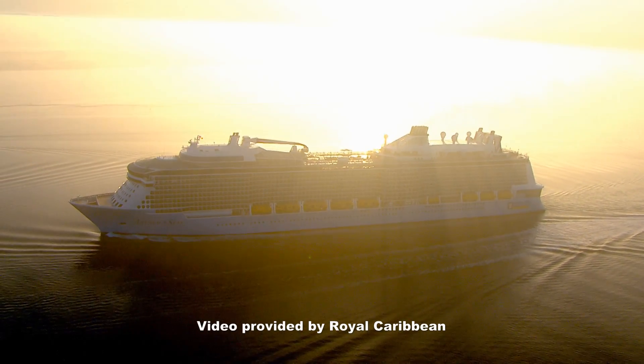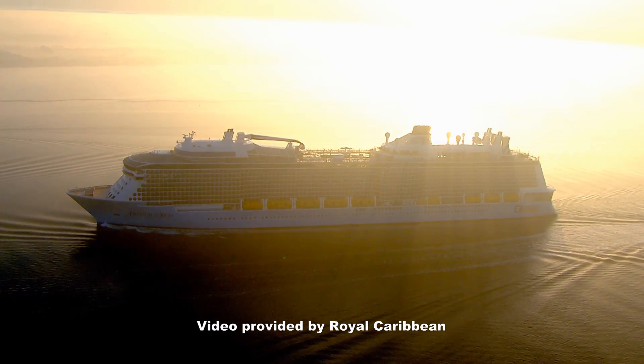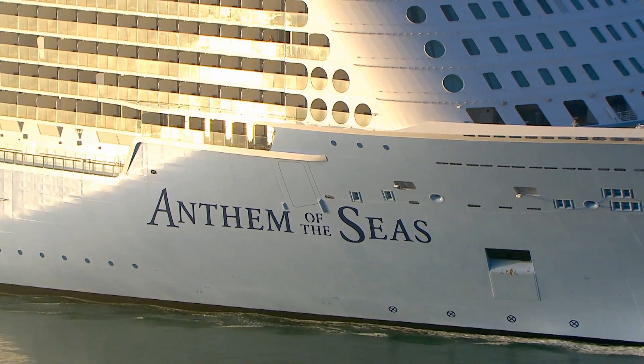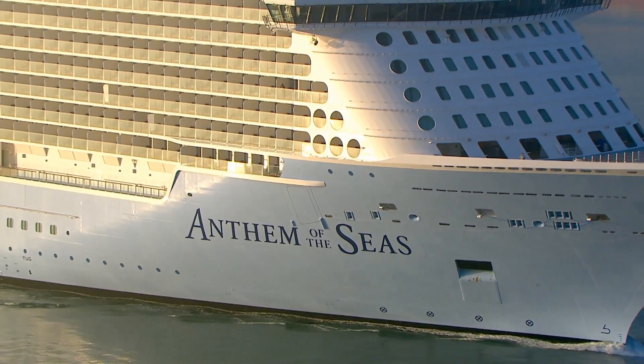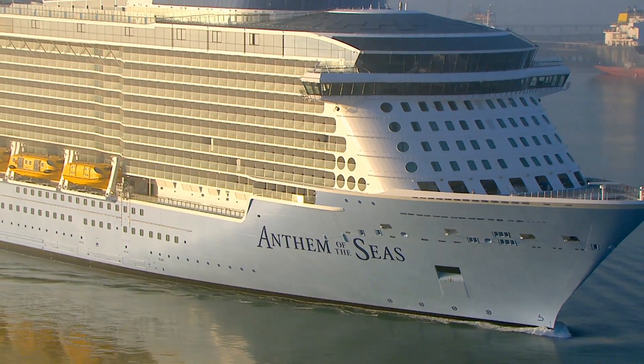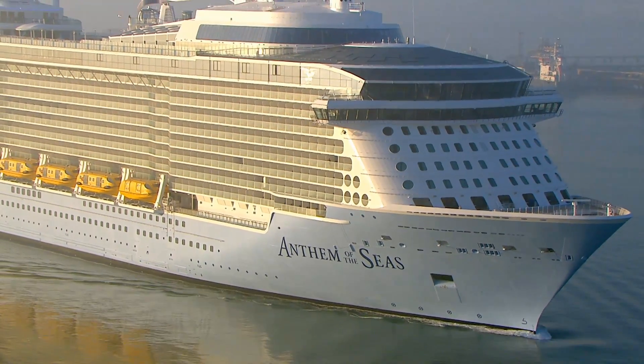To celebrate our 35th wedding anniversary, my wife and I are going to be sailing on this beautiful ship, Anthem of the Seas, Royal Caribbean's newest and most advanced ship. And even though we've been on 34 cruises since 1996, we're kind of excited about this one.